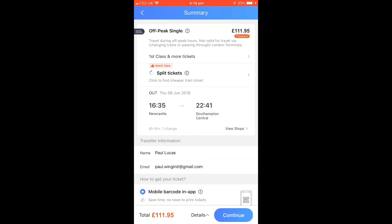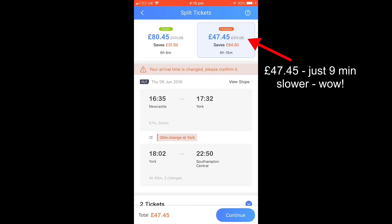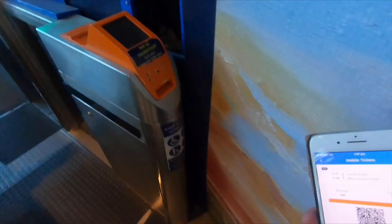In this Newcastle to Southampton example, instead of costing £111 there are two split options: one for £80.45, and the fastest and cheapest at just £47.45. It's also really easy to get hold of your tickets — you can either go to the self-service machines at stations with a pickup code, or use mobile ticketing so you can travel with ease.